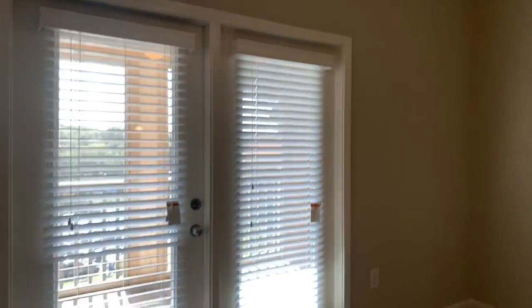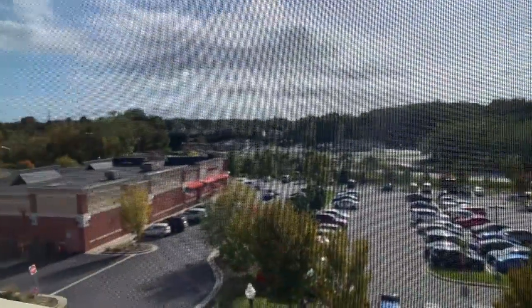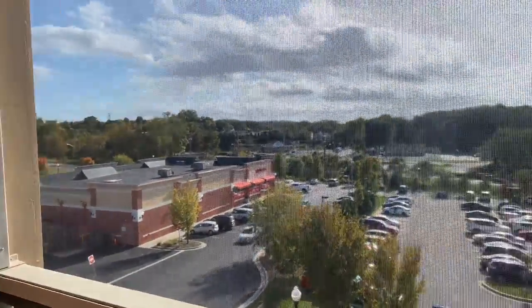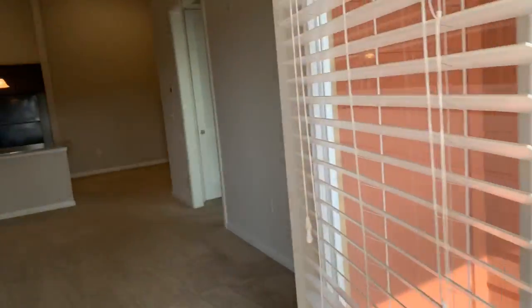The only thing is I thought this one might have a pool view — it doesn't — but the good news is it still has a pretty good view. This is your balcony; you're not looking at somebody else's apartment, which is nice. You get to see kind of the nice greenery, so still not a bad view — it's better than looking at somebody else's apartment.